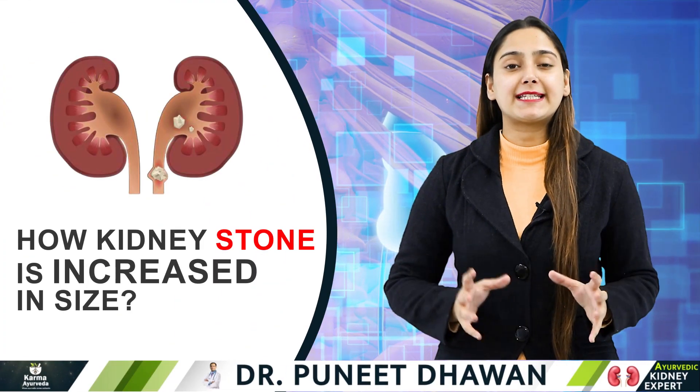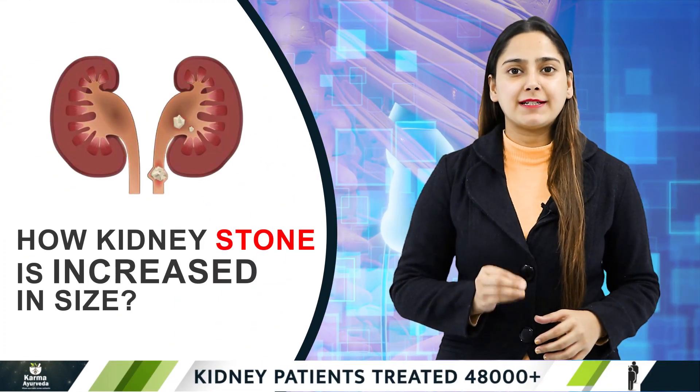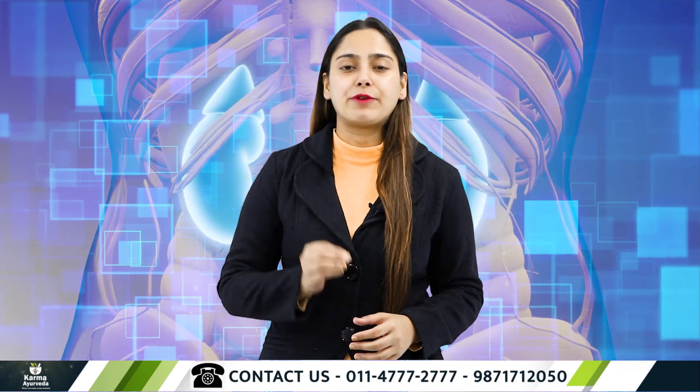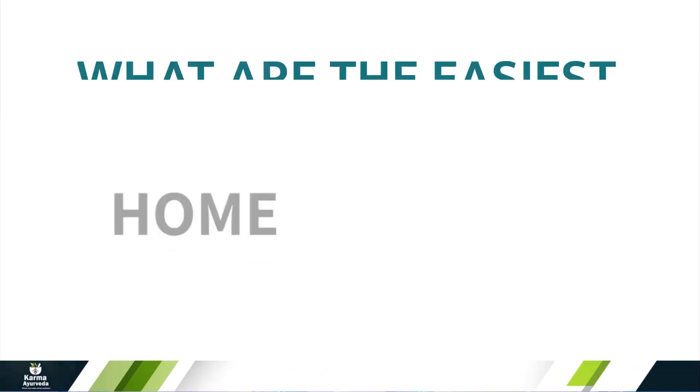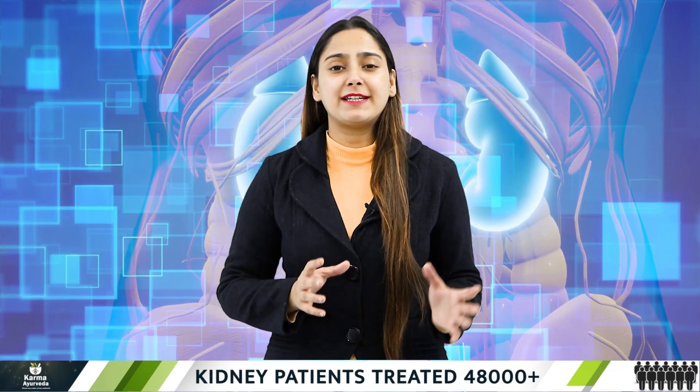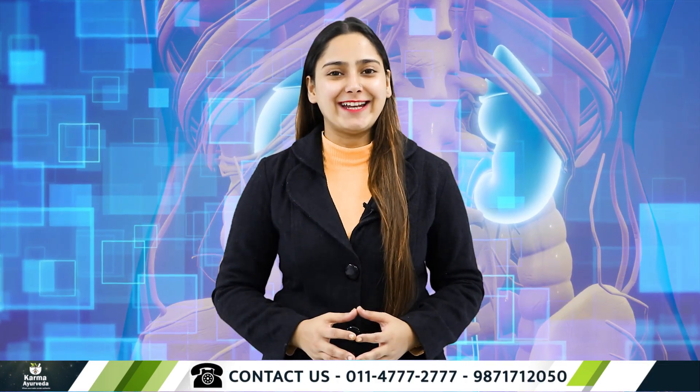How does a kidney stone increase in size? What are the factors that help in the growth of stones in our kidneys? What are the causes and risks related to kidney stones? And what are the easiest home remedies for kidney stones? Feeling confused and looking for these answers? The wait is finally over!